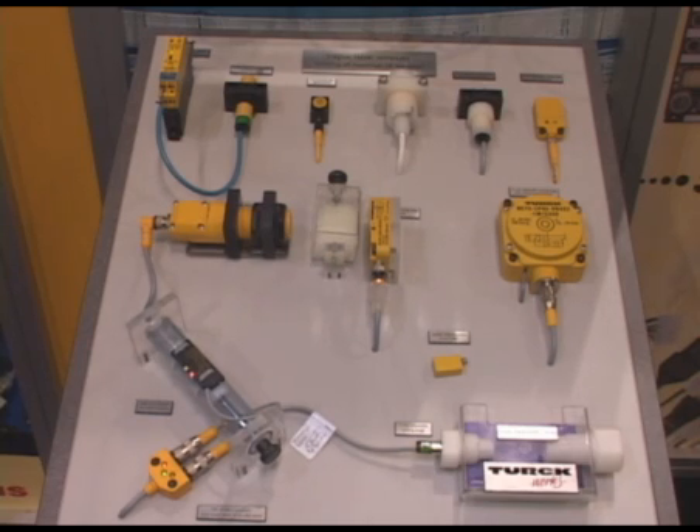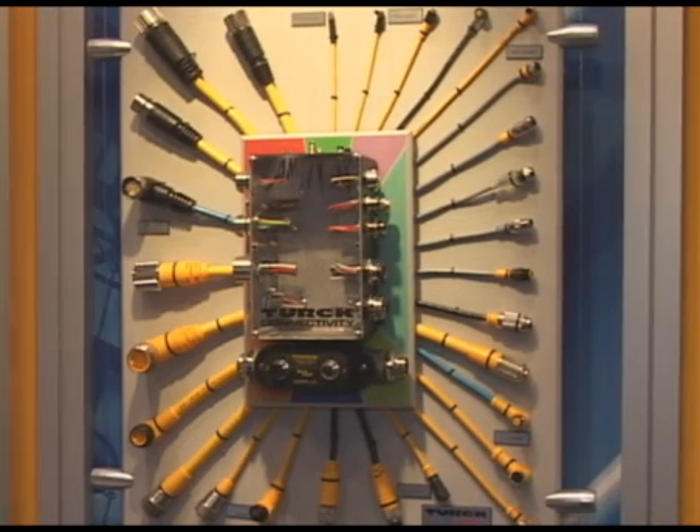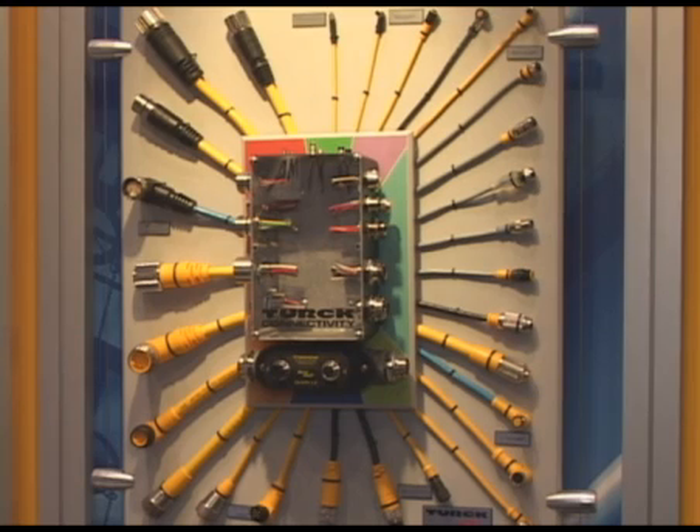As people want plug and play, we now do the connectivity part of it also. These are the industrial standard connectors in the automation world. We do all of these, plus some specialties if you need those also.